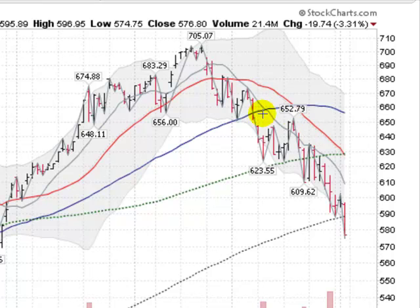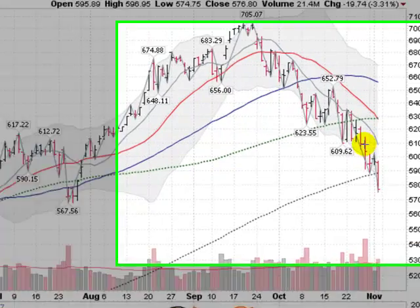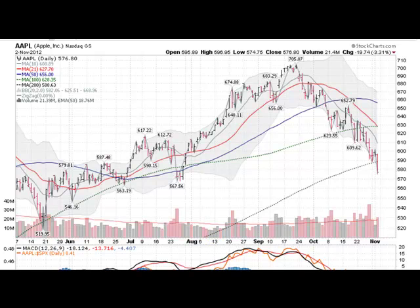Apple has been in a nice downtrend here since September after hitting a high of around $705. It took out its 50-day moving average back in early October, came down and got some support along the 100-day moving average line for a little over a week, and then crashed through that. Now we're taking out the 200-day moving average.